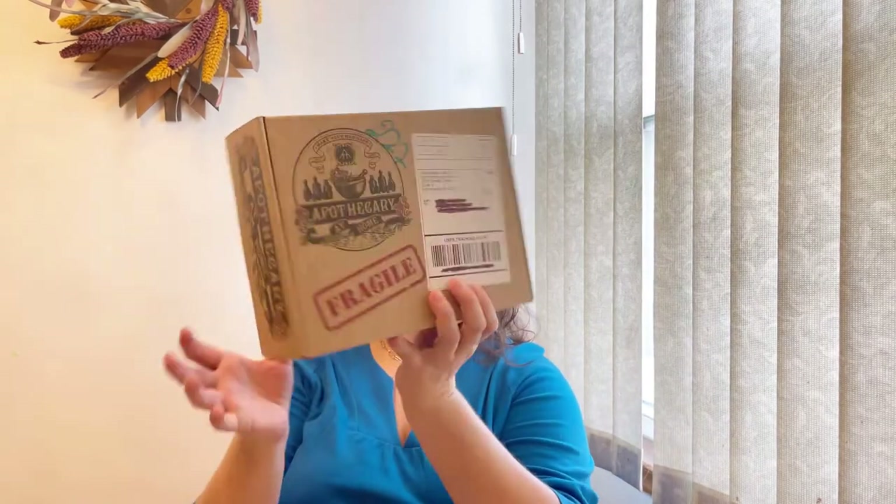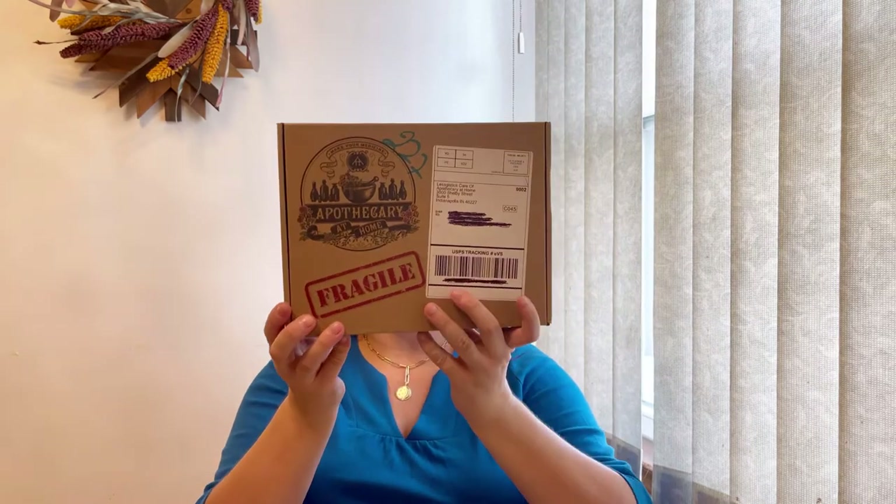Hello everyone, welcome to Happy Unboxing NYC, my name is Alina and today we're going to unbox the Apothecary at Home. For those who are not familiar, it's a monthly herbal subscription box and it costs $39.99 plus taxes plus shipping, coming to almost $48 per month.